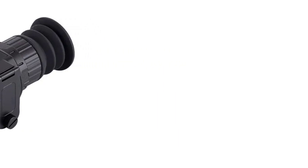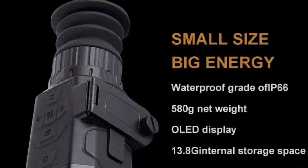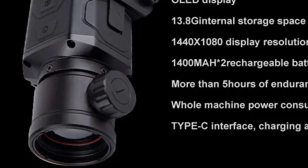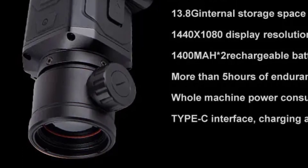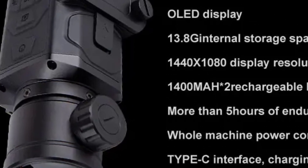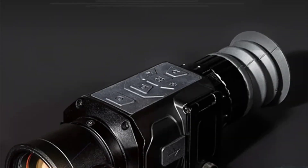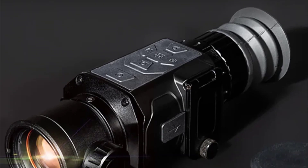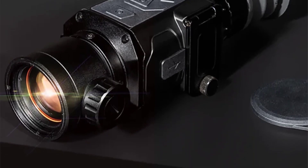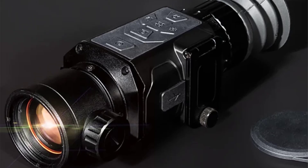With a range of thermal imaging products available at different price points — including the HTC-18, the HT-18 Plus, and the Super IR 192x192 thermal imaging camera — users can choose based on their specific needs and budget. These devices offer features like adjustable focus, clarity lens, and infrared sensors, making them ideal for water pipe leak detection, electrical work, and home inspections. The Goyojo brand ensures quality and reliability, with products originating from mainland China and holding CE certification for added assurance.